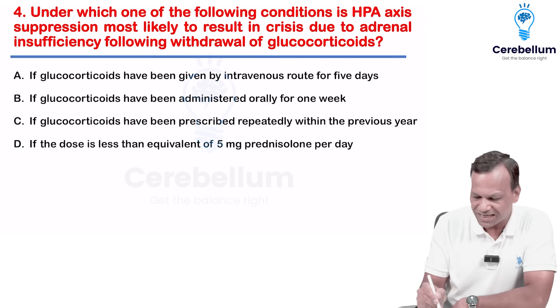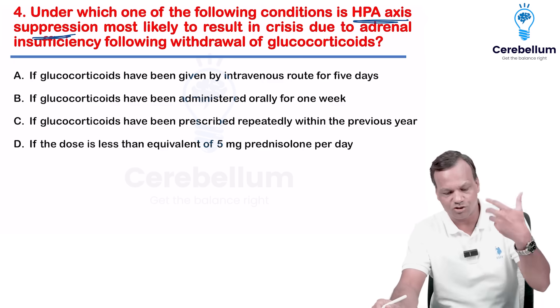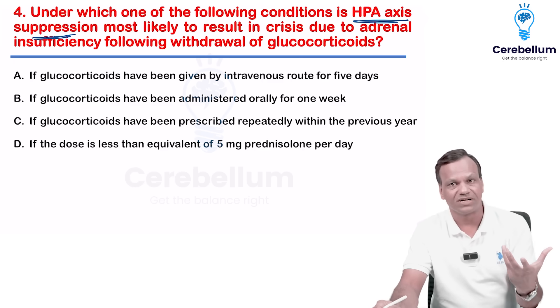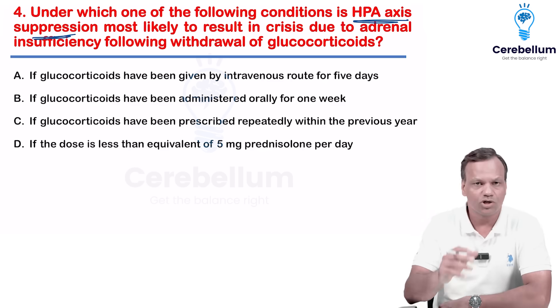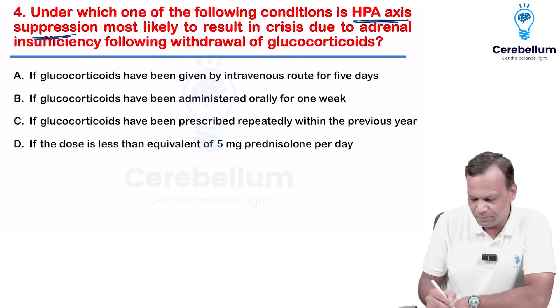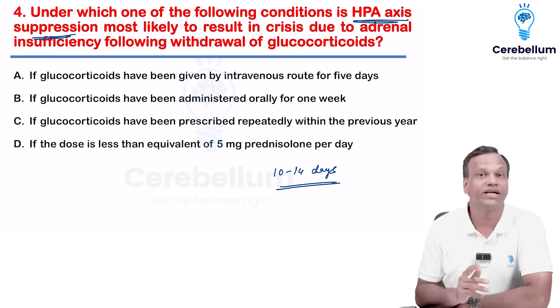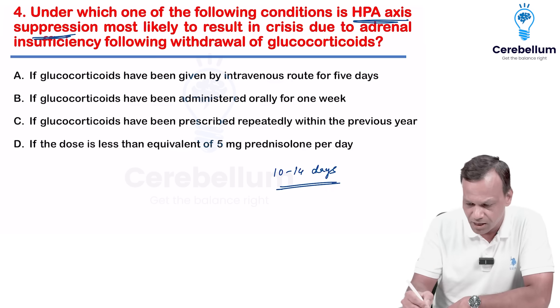Which condition causes maximum HPA axis suppression? Remember, whenever we stop glucocorticoids, there is risk of withdrawal. The longer we give, the longer the problem will occur. The usual limit is 10 to 14 days — if we are giving for more than 10 to 14 days, HPA axis suppression will occur. Let's see the options.